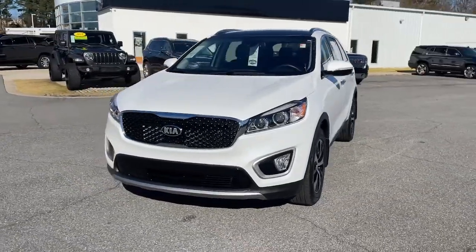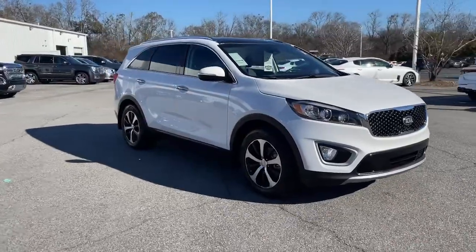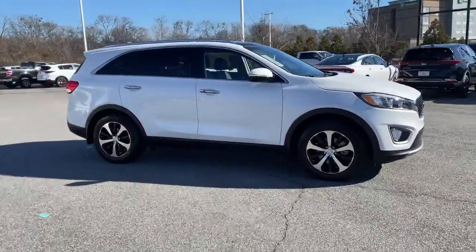Go home happy with the 2018 Kia Sorento. This vehicle still has fewer than 20,000 miles on the clock, so it won't last long.